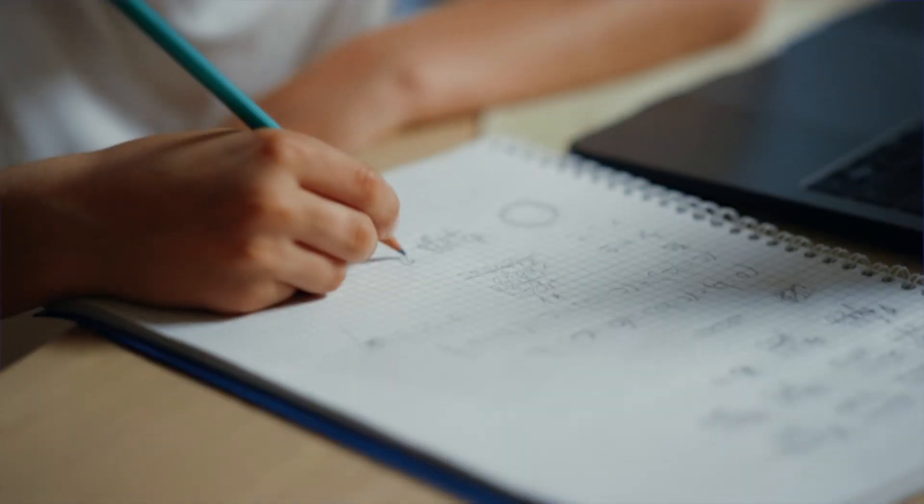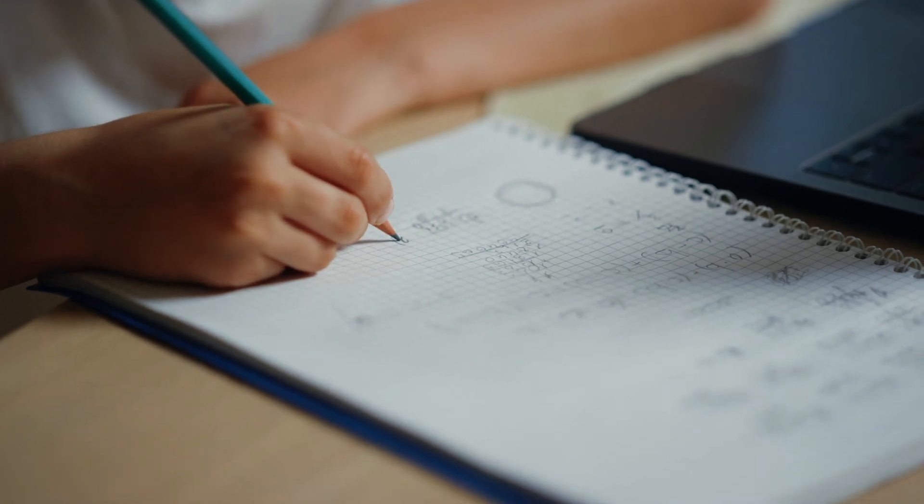Calculus is a study of change, but the way calculus is taught has changed very little in many decades. And that's a problem because calculus has a reputation for being a difficult subject, which means it's a barrier for students considering STEM careers.